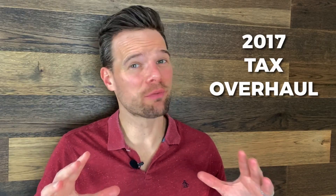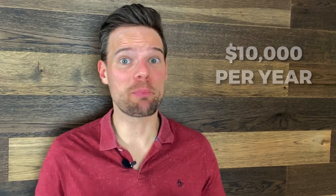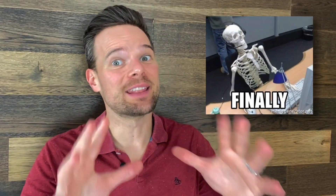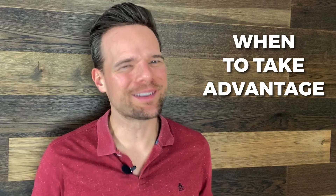The 2017 tax overhaul didn't just affect federal income tax brackets. Since the SECURE Act was passed, 529 plans have changed as well. Now parents can withdraw up to $10K per year to pay for private primary and secondary education tuition — that is, if your state allows it. This is a big change to 529 plans and changes a lot about what counts as a qualified 529 plan expense. So, should you take advantage of this new provision? In today's video, we're going to explain how it works and when you might want to take advantage.